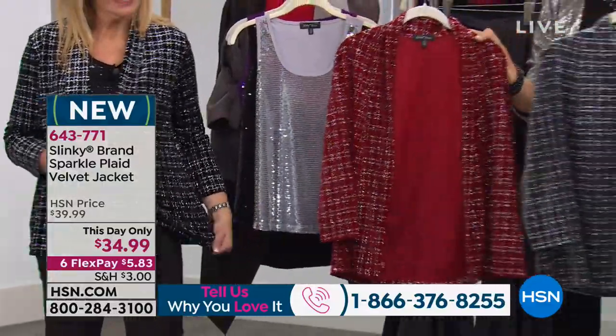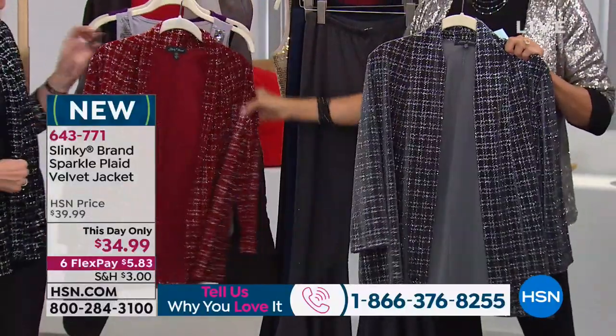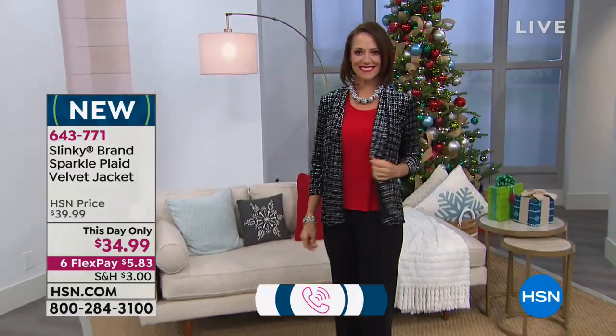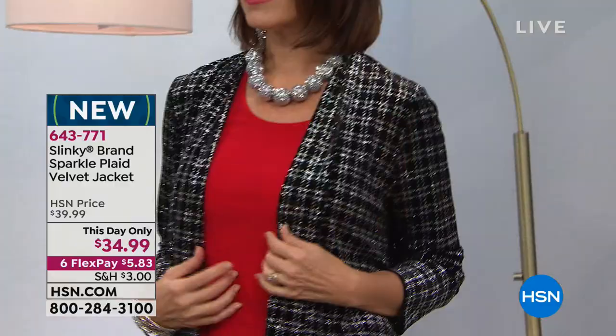Hello Garnet — I adore this color. This has got a lot more appeal on the body than it does on a hanger, so we'll show that. It's a this-day-only price, and $5.83 to get this delivered to your front door in a couple of days. This is so holiday.